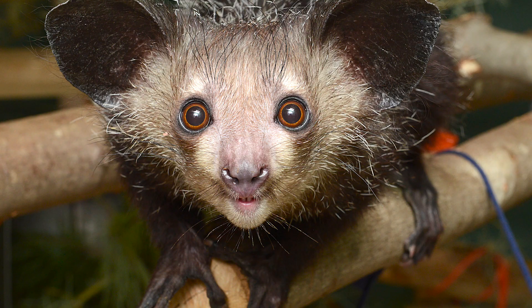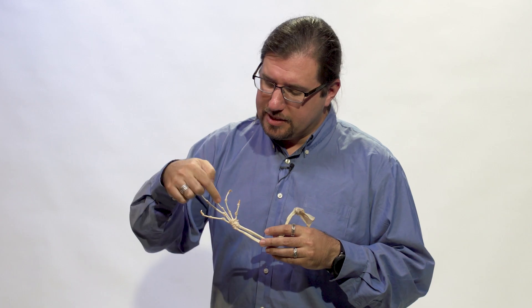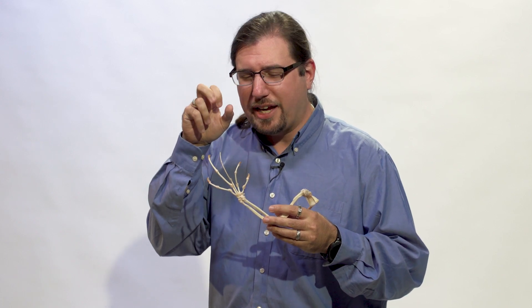Aye-ayes are unique for a bunch of reasons — they have really bizarre anatomy. The most striking piece is this long middle finger, and it's very skinny. It actually has a ball-and-socket joint in the middle so that the aye-aye's finger doesn't just close like ours does, like a hinge joint, but it can swivel around.